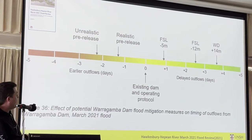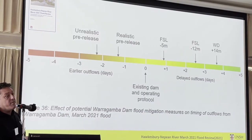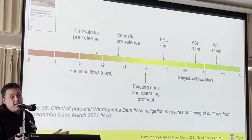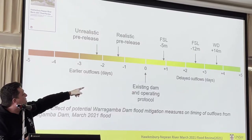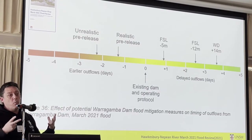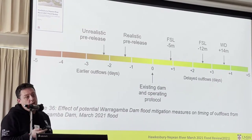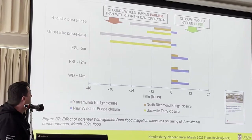The other issue to look at is the effect of potential Warragamba Dam flood mitigation measures on the timing of outflows for the March 2021 flow. Zero is the current situation — water is released as soon as it's full. If we look at reducing the full supply level by 12 metres, we get about an extra 2.5 days of being able to hold that water back before it's released. Whereas the 14 metre raising of the dam wall gives about 3.5 days. So you've got about a day's difference — further opportunity to make use of things that need to be done in the meantime.